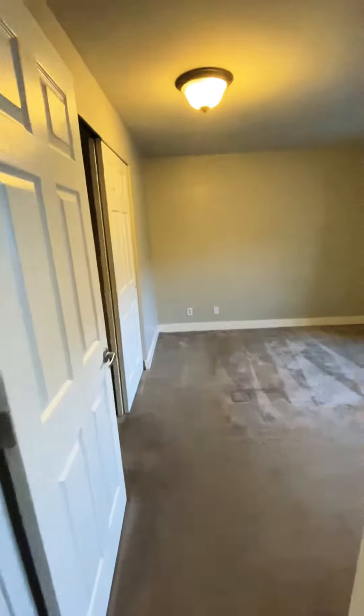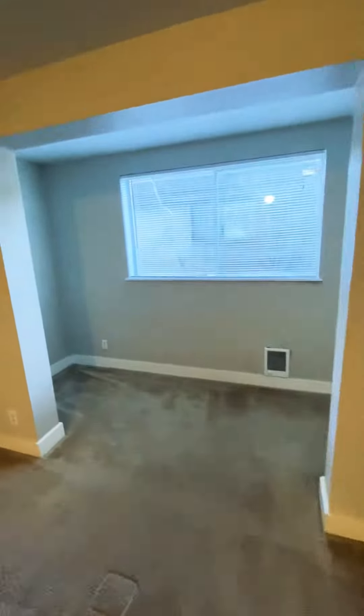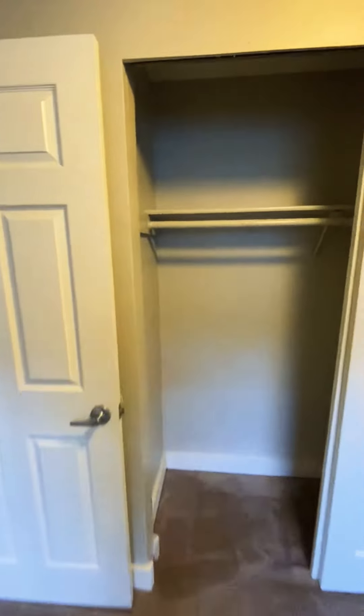In the bedroom here you have carpet. This bedroom has a cool little nook area. This room easily fits a king or queen. And there's your closet space.